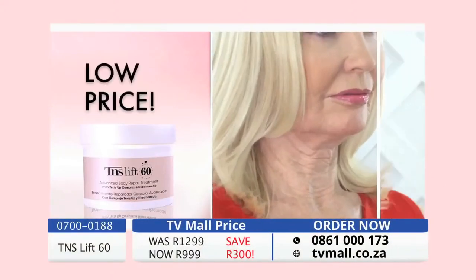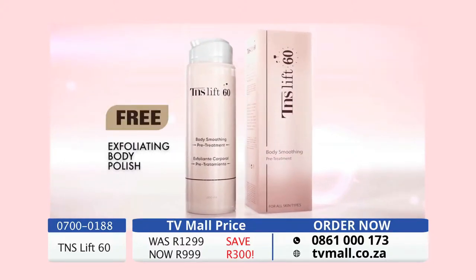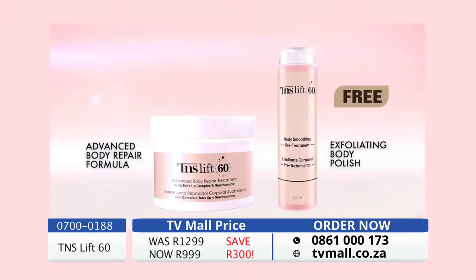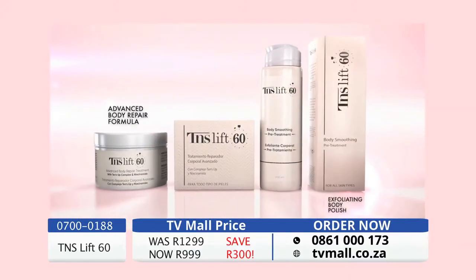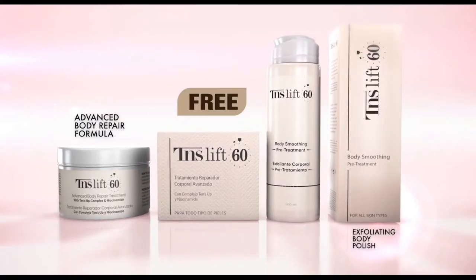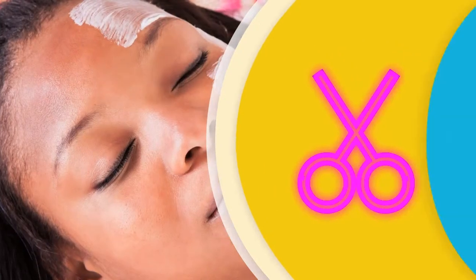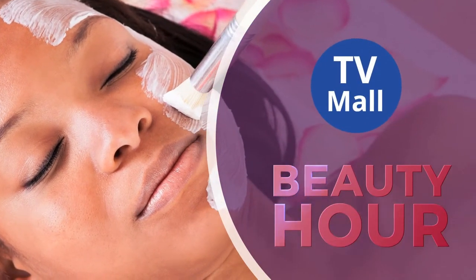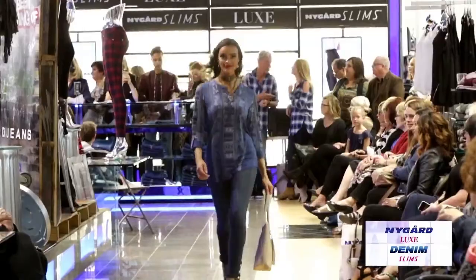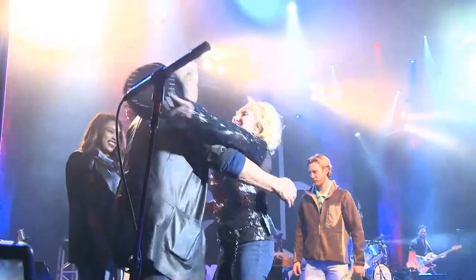Today you can have truly incredible results for an incredible low price. If you call now, you will also receive our Advanced Exfoliating Body Polish absolutely free — that means for the price of one, you get the second product absolutely free. TENS Live 60 is available on a first-come, first-served basis and kits are going fast. What are you waiting for? You can look up to 10 years younger with TENS Live 60.